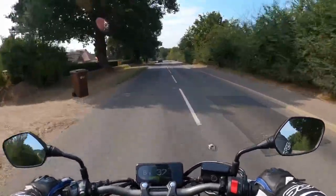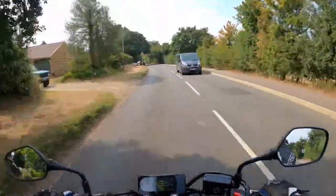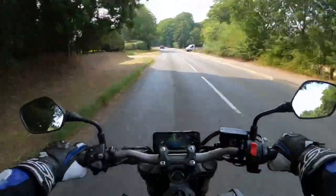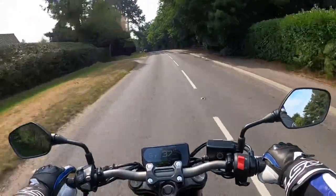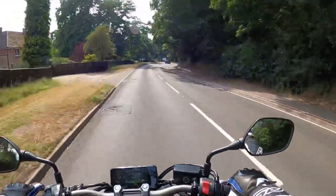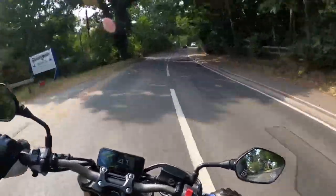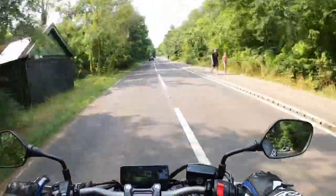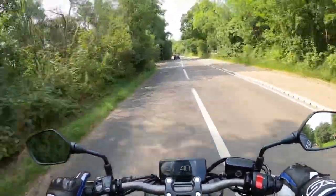It'd make a good commuter as well. You could take this to work, no problem, and then actually have a bit of fun with this outside of commuting. It's not massively wide either, so you could filter through traffic. I don't know what the MPG consumption figures are — I haven't looked into any of that. This isn't a bike review by the way, just my opinion on what I think of the CB650R — first opinion.